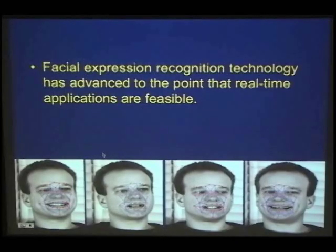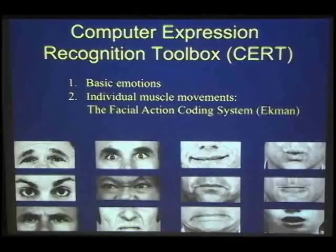Facial expression recognition technology has advanced to the point that real-time applications are feasible. The Machine Perception Lab released CERT — the Computer Expression Recognition Toolbox, soon to be renamed Affect — a few years ago, one of the first and most robust of these systems. It gives information about basic emotions, individual muscle movements from the Ekman Facial Action Coding System, as well as extras like head pose, gender, and glasses.